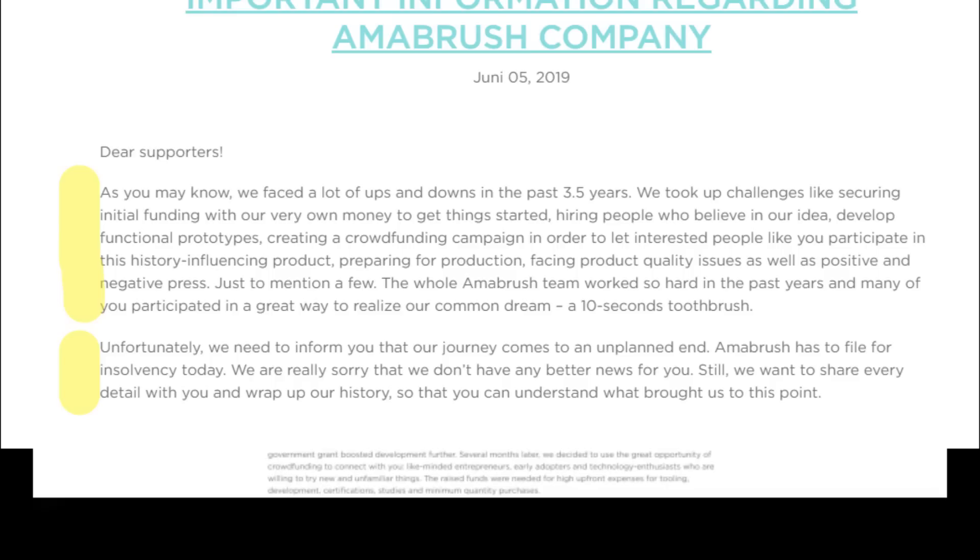Just to mention a few. 'The whole Amabrush team worked so hard in the past years, and many of you participated in a great way to realize our common dream — a 10-second toothbrush.' And here is the kicker: 'Unfortunately, we need to inform you that our journey comes to an unplanned end. Amabrush has to file for insolvency today. We are really sorry that we don't have any better news for you.'